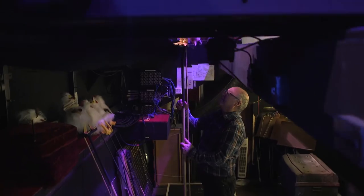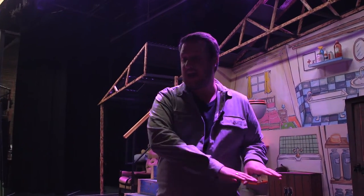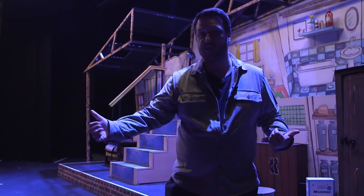Usually for a big musical we might have musicians in the orchestra pit, or for a play all of this would be covered up and the actors would use this space just like they would use the rest of the stage.